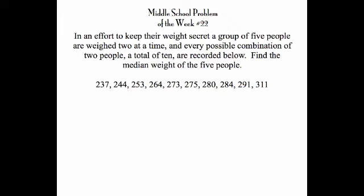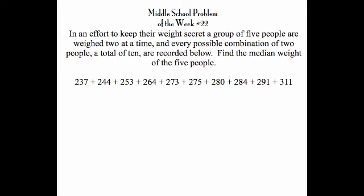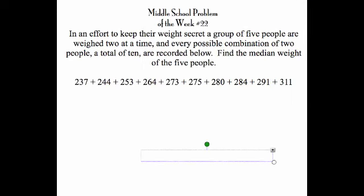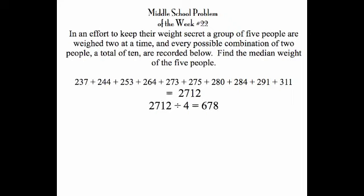Now let's add all of these up. Let's go to the calculator and do that — they're all typed in. Our answer is 2,712. Each person has stepped on the scales once with each of the other four, so that's four times apiece. Dividing 2,712 by four gives us 678, which is the sum of all five weights.